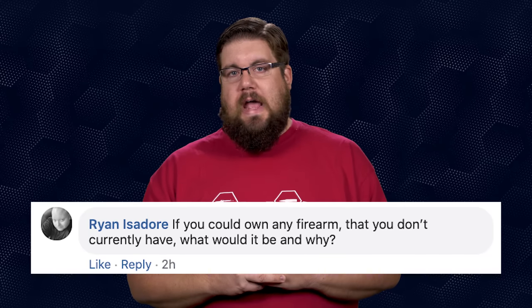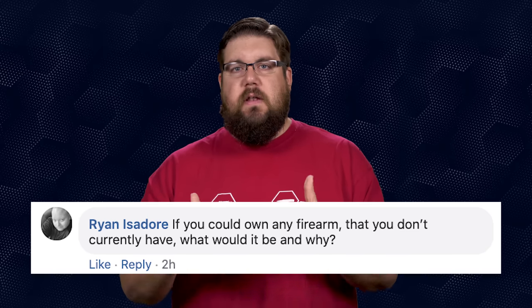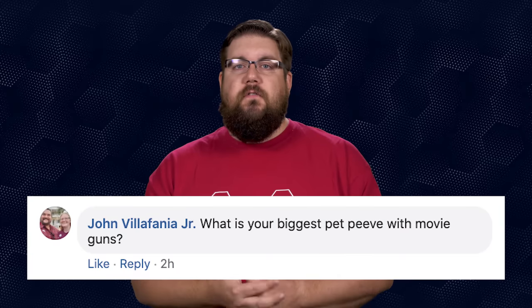Ryan Isidore asks: if you could own any firearm you don't currently have, what is it and why? My top three: a Barrett M82A1, a Dillon Minigun, and an FG42. The Barrett is one of the coolest, most visceral shooting experiences I've ever had. The minigun is just a jaw-dropper for so many reasons, and the FG42 is super rare and flat-out cool.